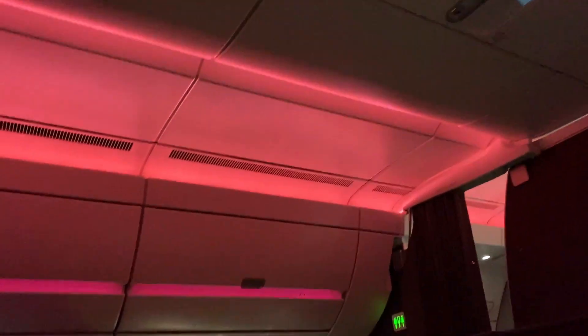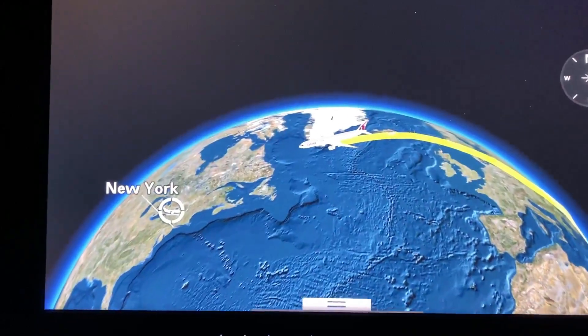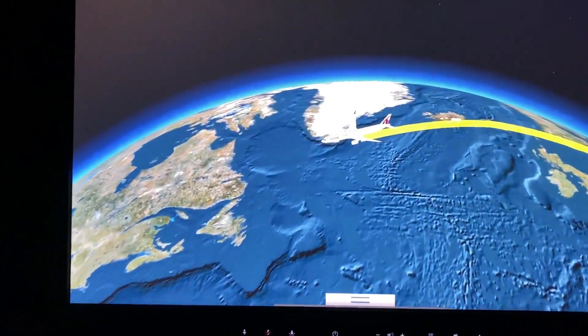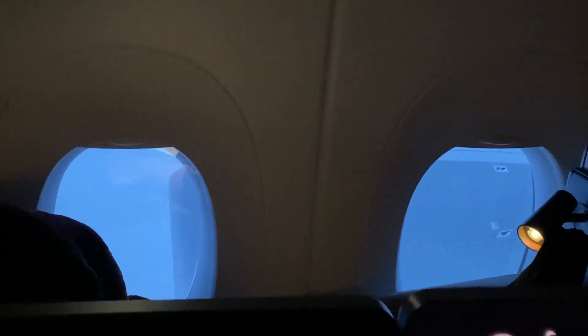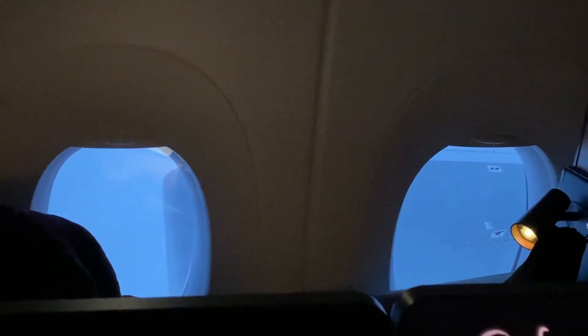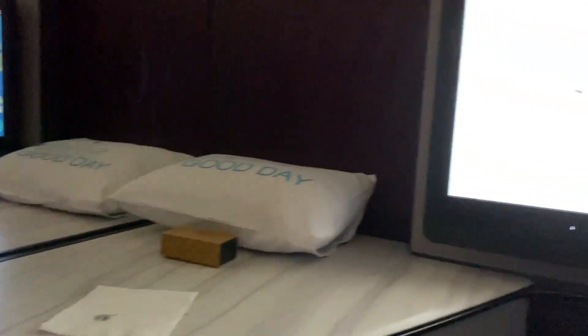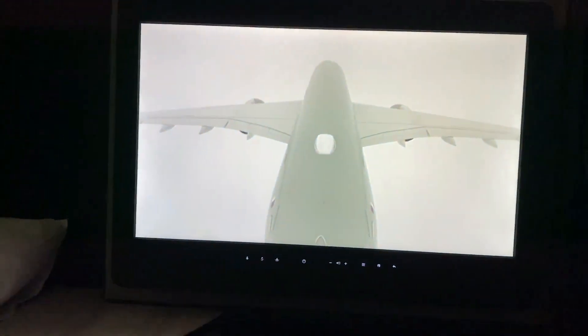I'd also like to give a lot of credit to the crew, who were wonderful on this flight. The cabin manager checked in on me several times and seemed legitimately concerned over whether or not I was enjoying myself. The flight attendants were also very attentive and actually greeted me by name every time I saw them. The service on this flight just may have been the best I ever experienced.